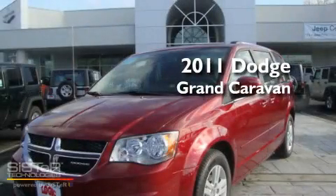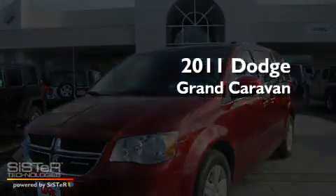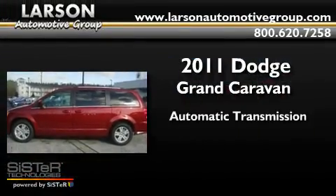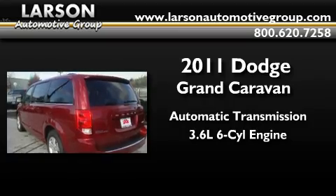This is a brand-new 2011 Dodge Grand Caravan. This minivan has an automatic transmission and a 3.6-liter V6.